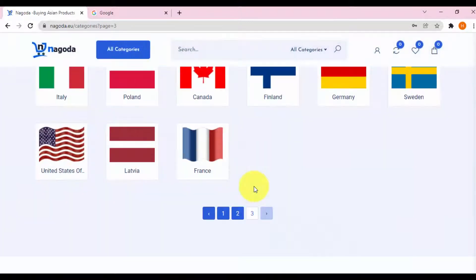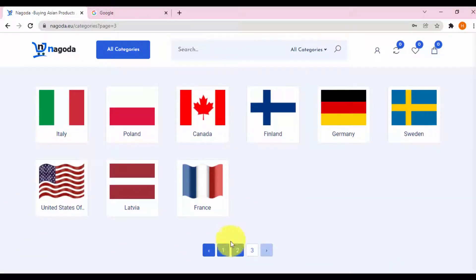Nagoda also has a registration program to open a stall selling Asian products for people living and working in Europe and America.